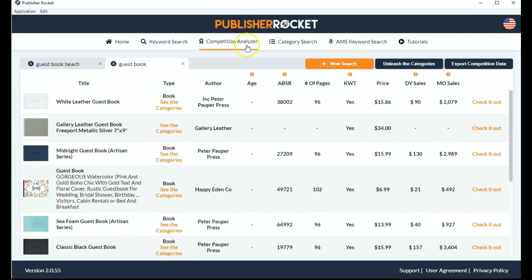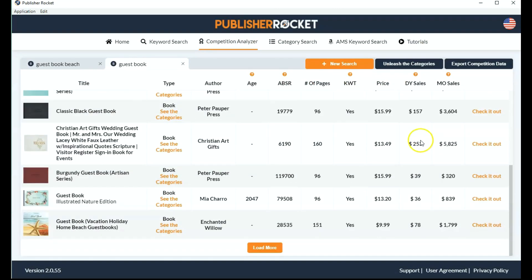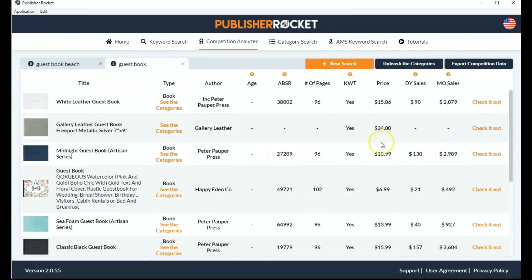And I'll talk about categories in a minute. Let's go back to the competition analyzer. As I said, this gives you all the details on one page, and it's so easy to do your research by having the whole data in front of you. So let's go back to our homepage.